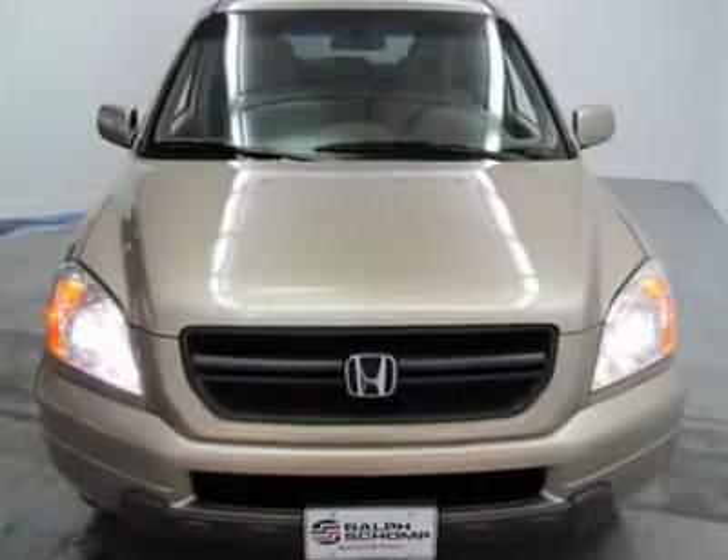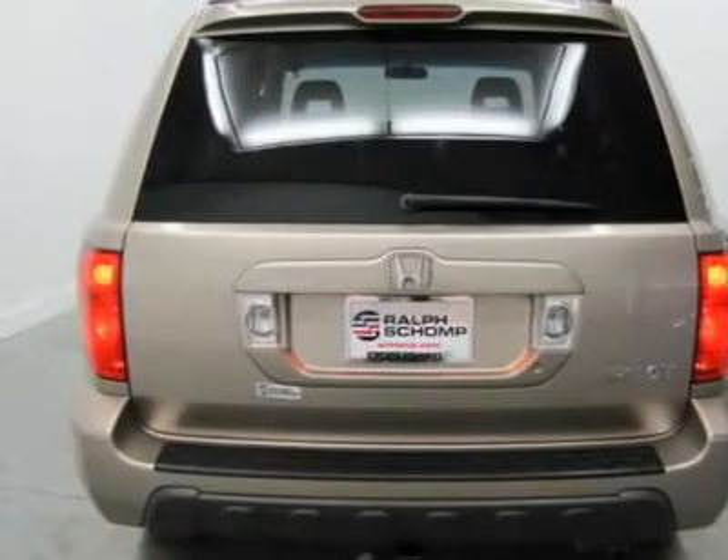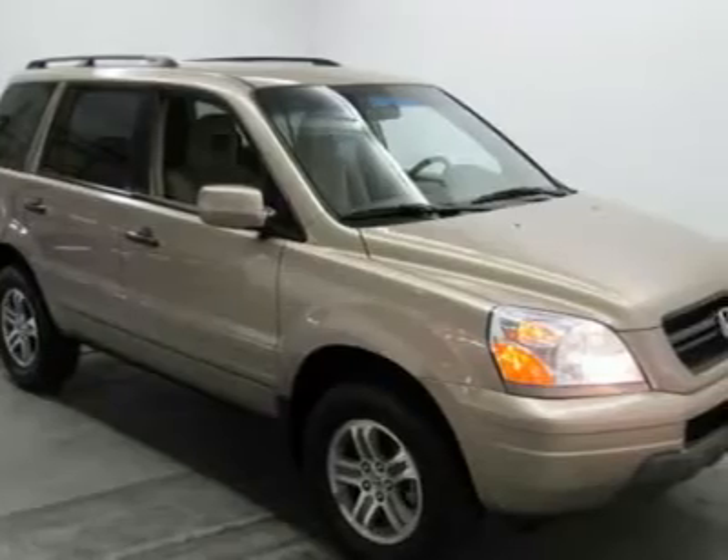New Car Test Drive said it: drives more like a car than a truck, with the crisp, predictable handling for which Honda is known. Yet it delivers impressive fuel economy.